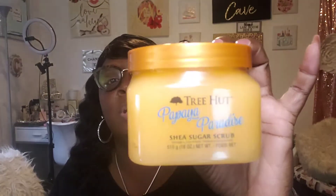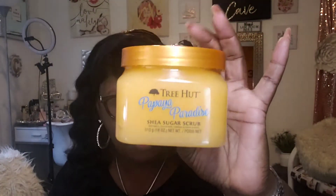This smells so good. It says to apply all over body in circular motions in the shower or bath. I've never used a body scrub before — this is my first time using one — but I'm glad I picked that up.